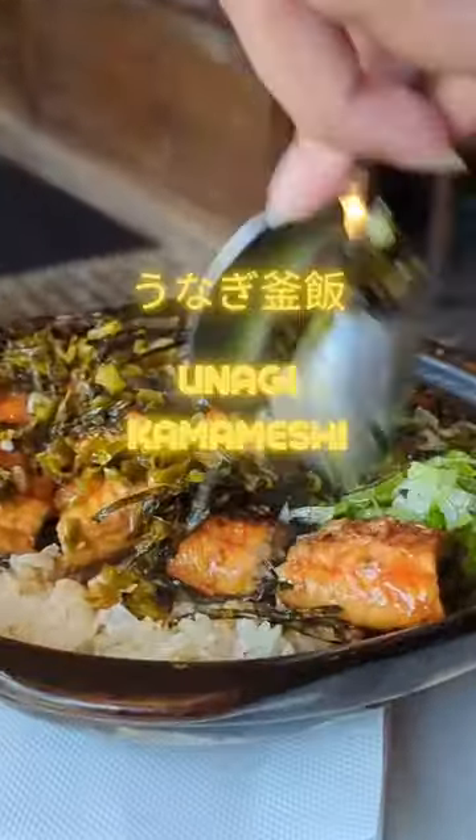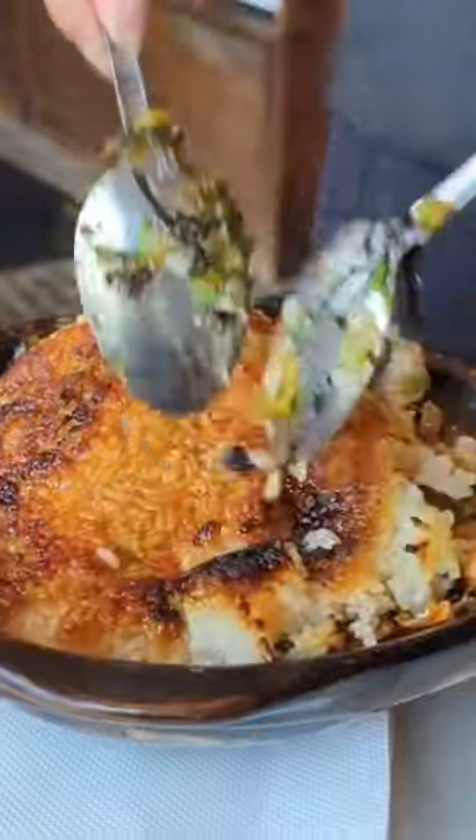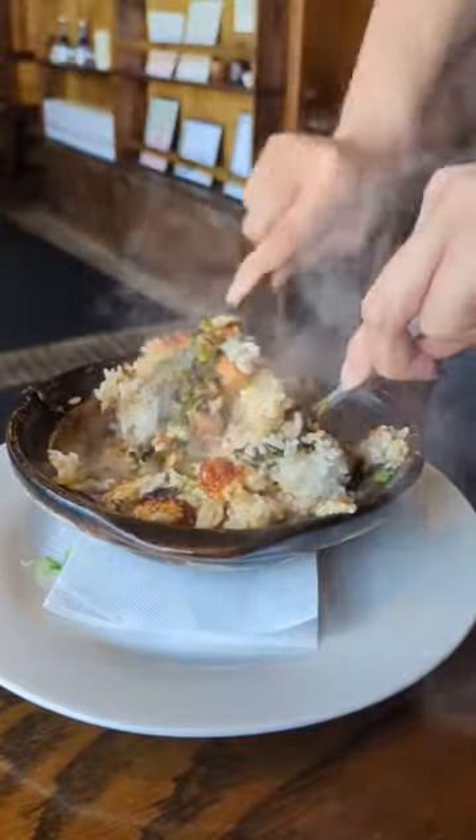Today we're going to cover unagi kamameshi at Gochi in Mountain View. The heat from the pot creates this beautiful scorched rice called okage. It's the perfect vehicle for the smokiness of the eel. The grilled eel is served with a sweet sauce called kabayaki sauce. It's savory, sweet, salty, and delicious.